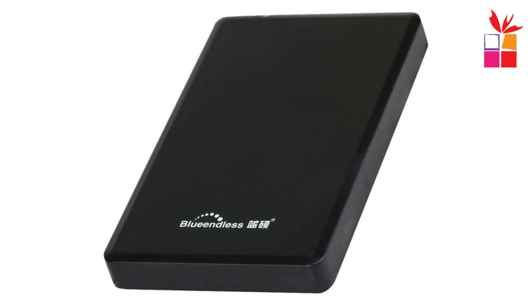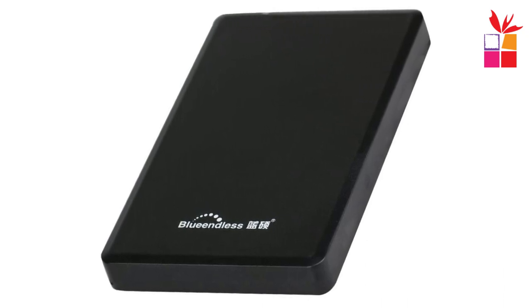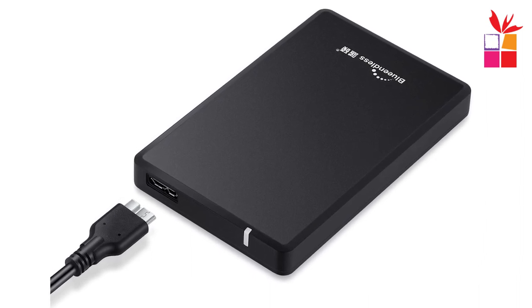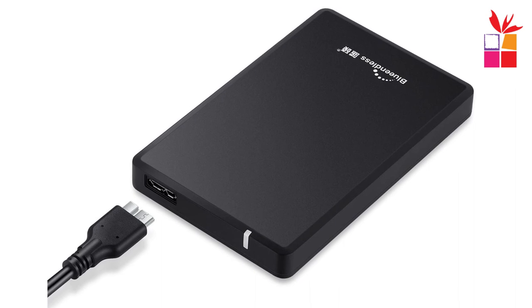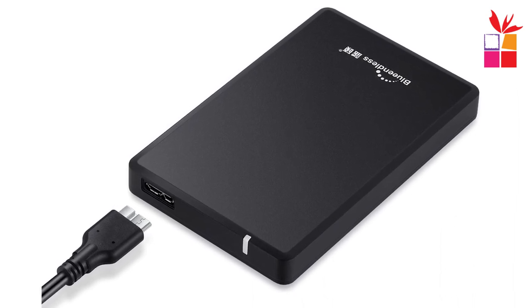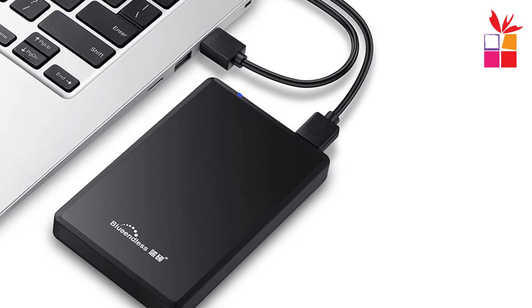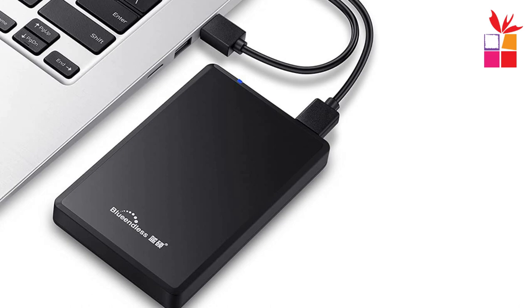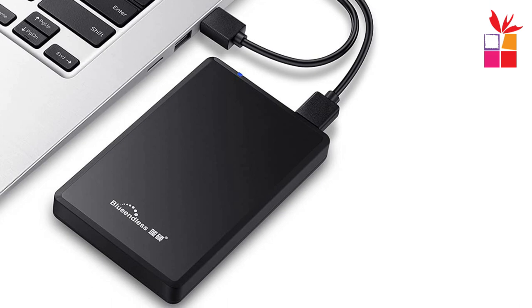In conclusion, the Blue Endless 2.5-inch portable external hard drive is a reliable and user-friendly storage solution. Its sleek design, durable build quality, ample storage space, and advanced protective features make it an excellent choice for anyone in need of portable storage. Whether you're a student, a professional, or a casual user, this hard drive offers the flexibility and convenience you're looking for.